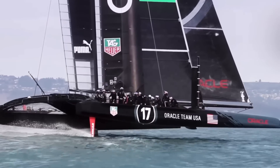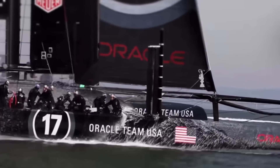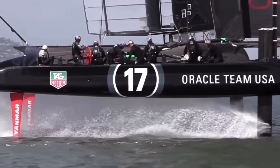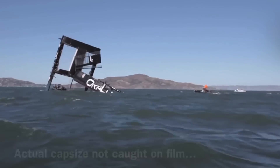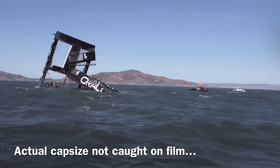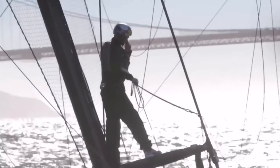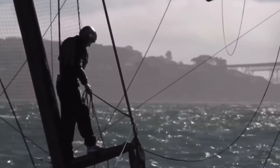And if you depower too much, you'll fall off the foils, which is also slow and dangerous. Oracle Team USA had been practicing on San Francisco Bay in a building breeze, so they were on the verge of being overpowered even before they entered the Death Zone, as they attempted to switch from upwind to downwind sailing. They were hit by a gust in the middle of the Death Zone. The boat accelerated rapidly, and they were unable to depower the sails fast enough or turn out of the Death Zone because their rudder came out of the water, so they lost control and capsized.